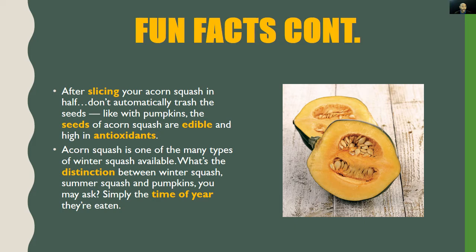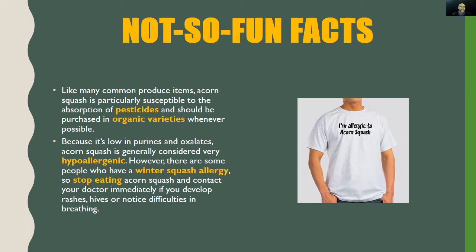Also, acorn squash is one of the many types of winter squash available. What's the distinction between winter squash, summer squash, and pumpkins? Simply put, it's the time of year they're eaten. Now we know the difference between the different types of winter squashes.